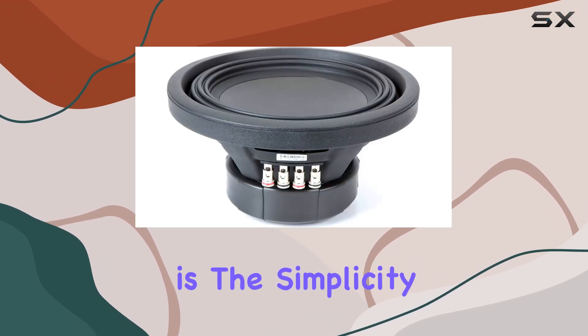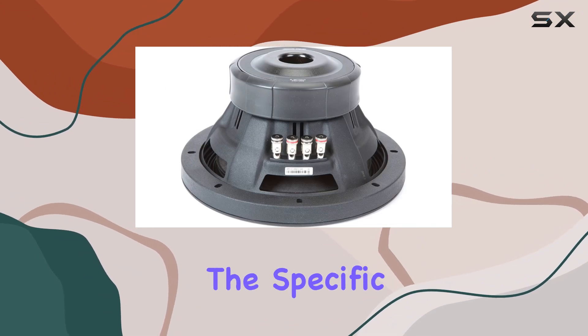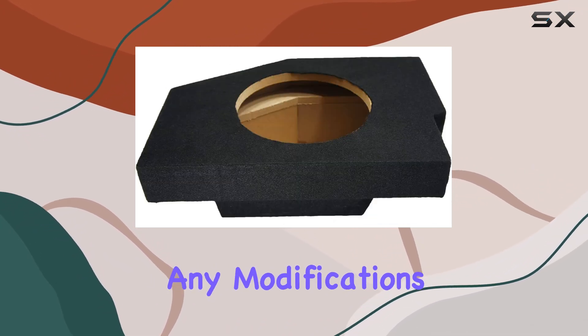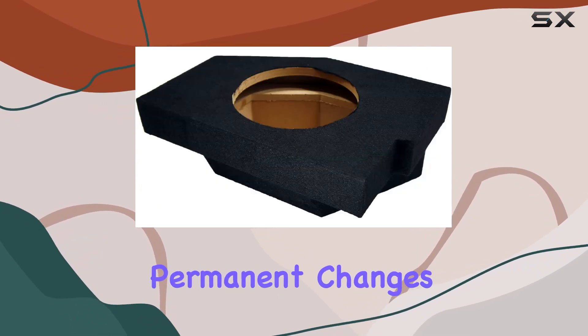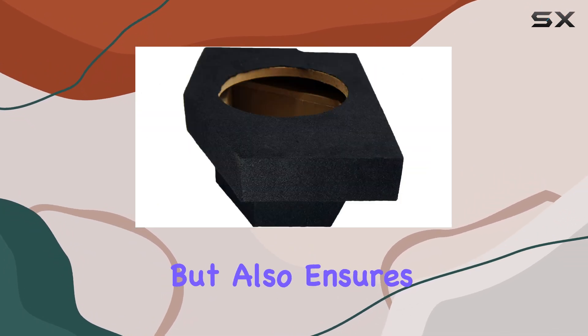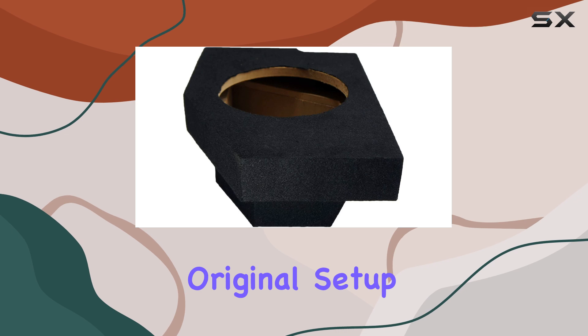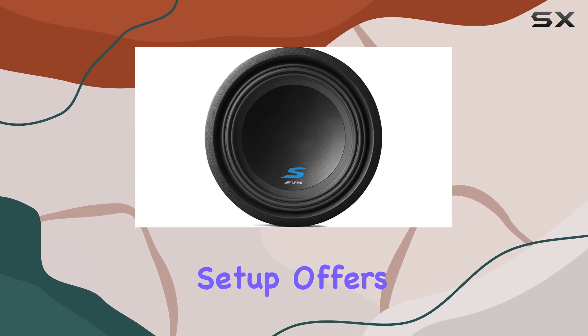One of the key benefits of this setup is the simplicity of installation. The custom enclosure is tailored to fit into the specific models of the Dodge Ram without any modifications needed, which is a huge plus for truck owners who are not looking to make permanent changes to their vehicles. This plug-and-play approach not only saves time but also ensures that you can revert to the original setup if needed.